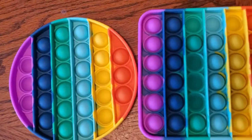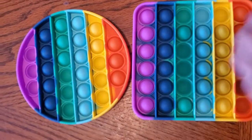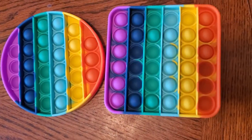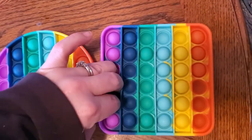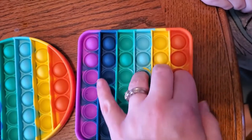All you do is take turns popping the bubbles — about one to three bubbles per turn — and whoever ends up with the last bubble loses. All the bubbles have to be connected on your turn.